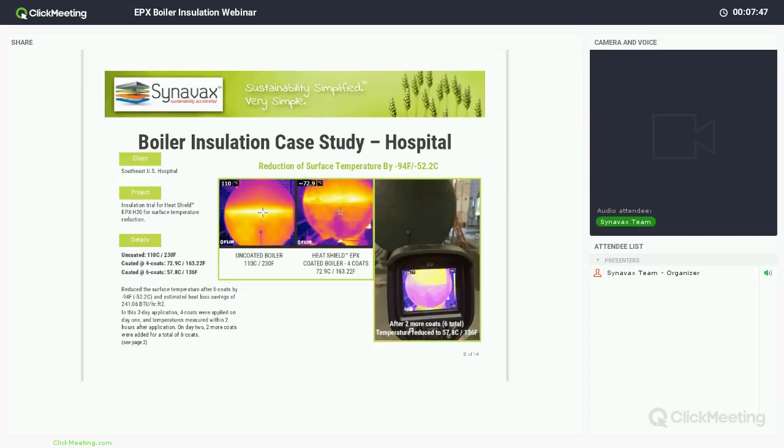In this next boiler-specific application at a hospital, I really like this one because it shows the step process. A customer may say they want to hit a sweet spot on number of coats — try four coats first, and if they want to get lower, add two or three more later. Because of how easy the coating is to apply, it's very easy to add more coats later. You can also coat it while the boiler is hot — you don't have to take equipment out of use to coat it.